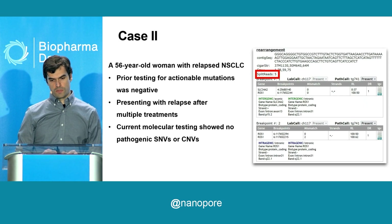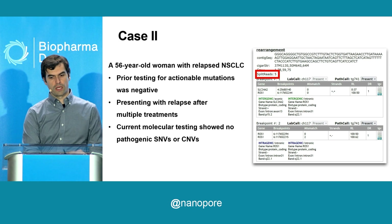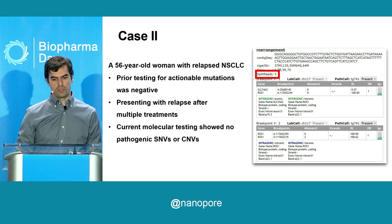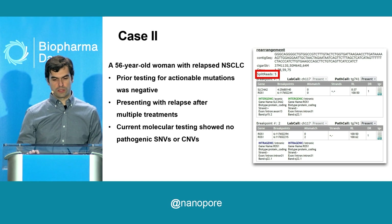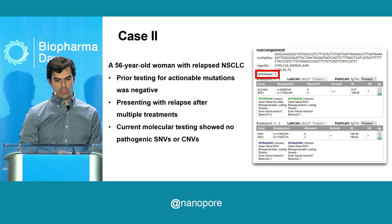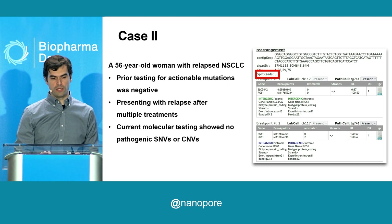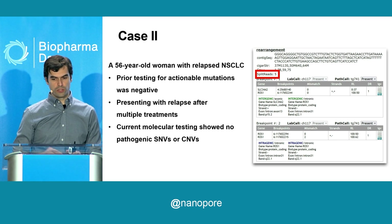Second case, same week: a 56-year-old woman with a long history of lung cancer, kind of a weird history. She went through multiple rounds of treatment, relapsed every single time, but has lived for a long time. She received outside testing that was negative for any variants again, and we received her specimen as a tertiary or quaternary center.